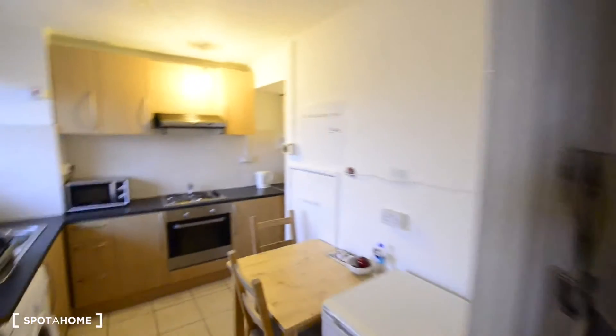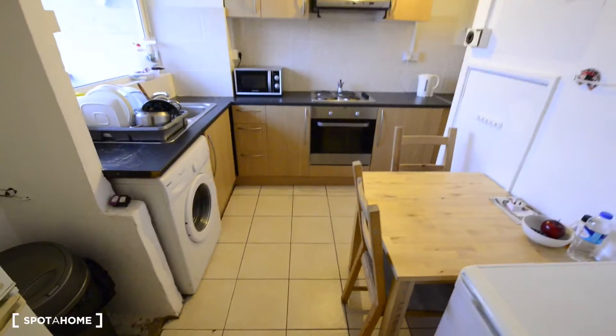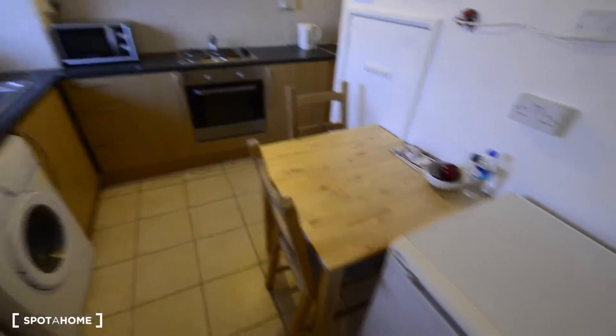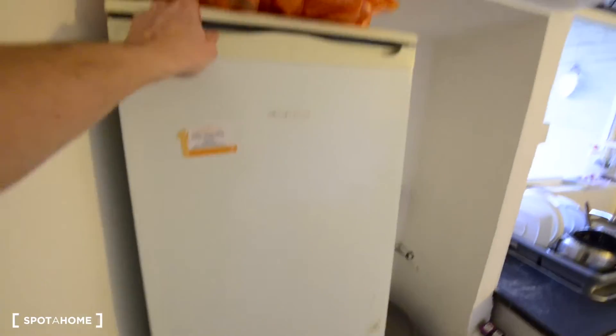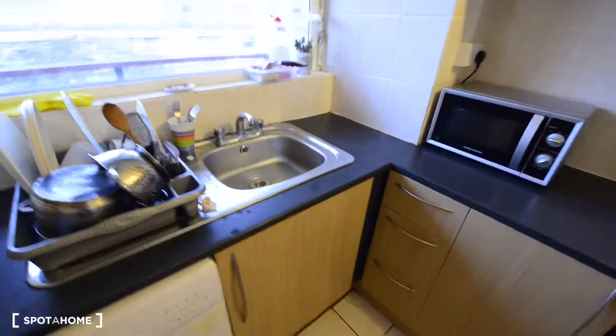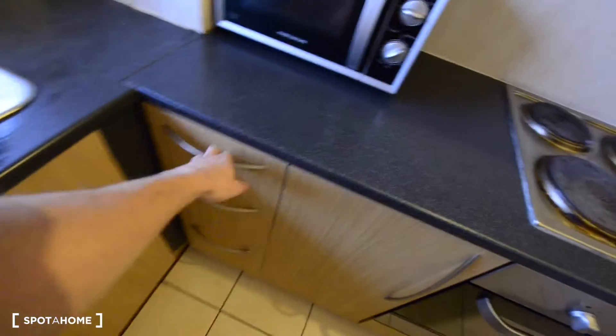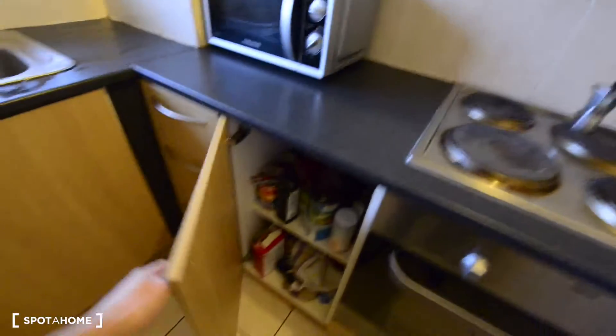So here we are — this is the entrance, and here to the left we have the kitchen. As you can see it's quite spacious and we also have a dining table. We have one fridge and one bigger fridge with a freezer at the bottom. We also have the washing machine, here is the sink, we have a few drawers here, the microwave, and more cupboards for storage.